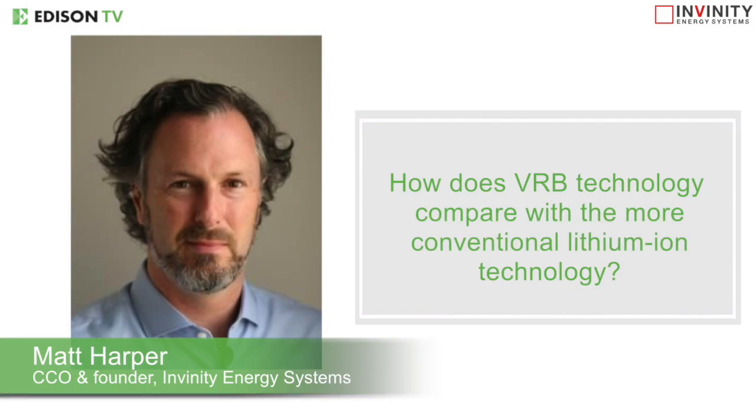How does vanadium flow battery technology compare with the more conventional lithium-ion technology? As compared with a conventional battery technology, including lithium-ion, where the entire electrochemical system is contained in a battery cell, a flow battery is a hybrid of those conventional battery technologies with technologies adopted out of the fuel cell industry. Specifically, we have separated the power generation capabilities of the battery and the energy storage capabilities of the battery.